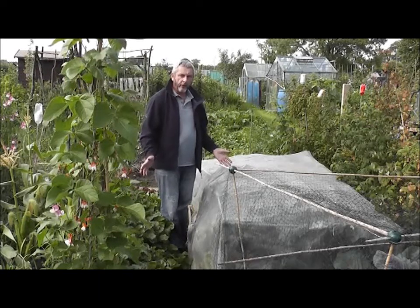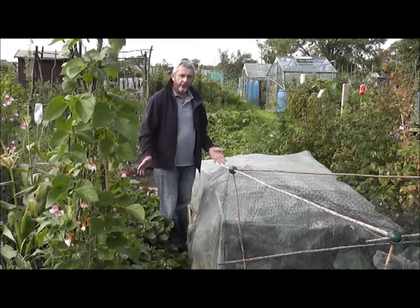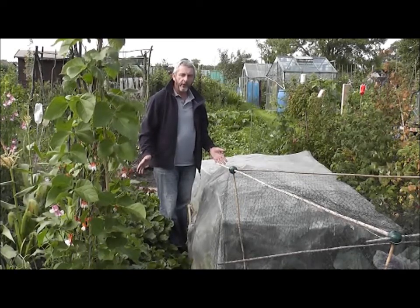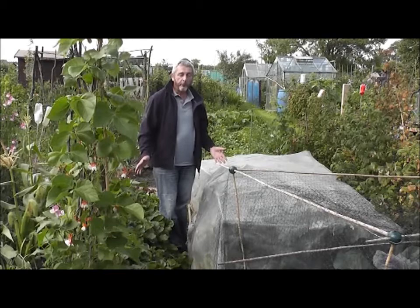This is a third of a plot — this allotment. Not very big, but with allotments being in such high demand these days, that's what this society allows now. We've actually got a waiting list of 40 people and there are only 15 full plots.